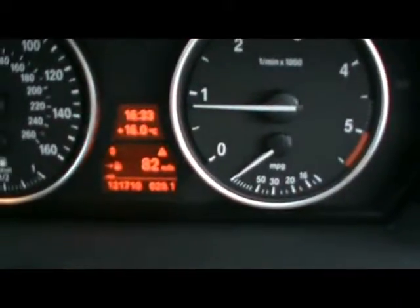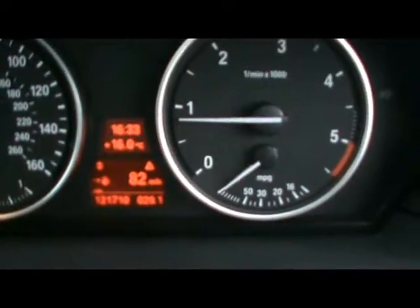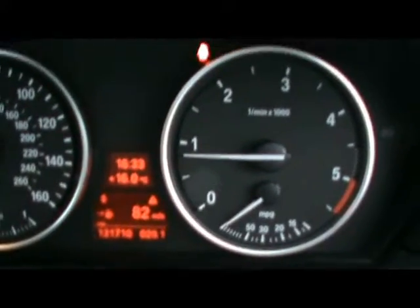You can see that the car has covered 121,000 miles. If you'd like any more information on this car, please don't hesitate to contact us. Thanks for watching.